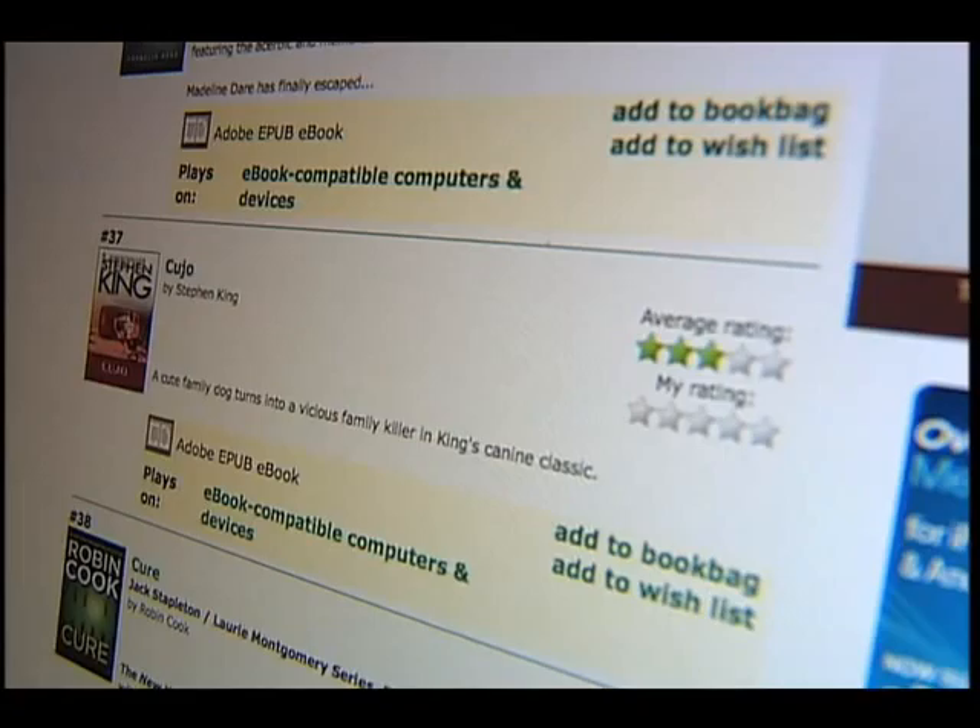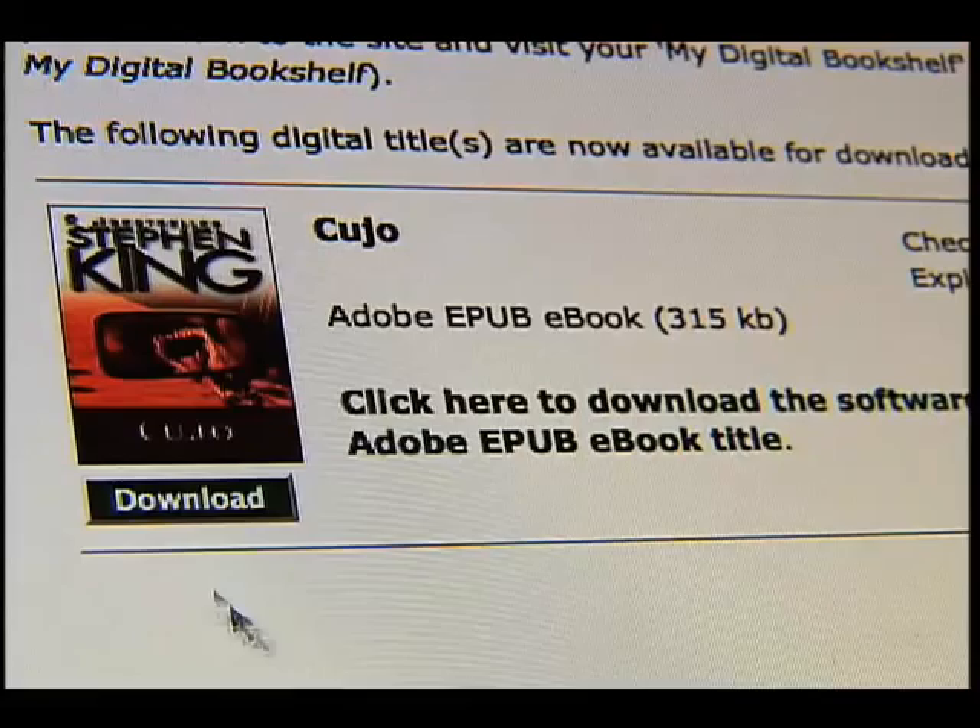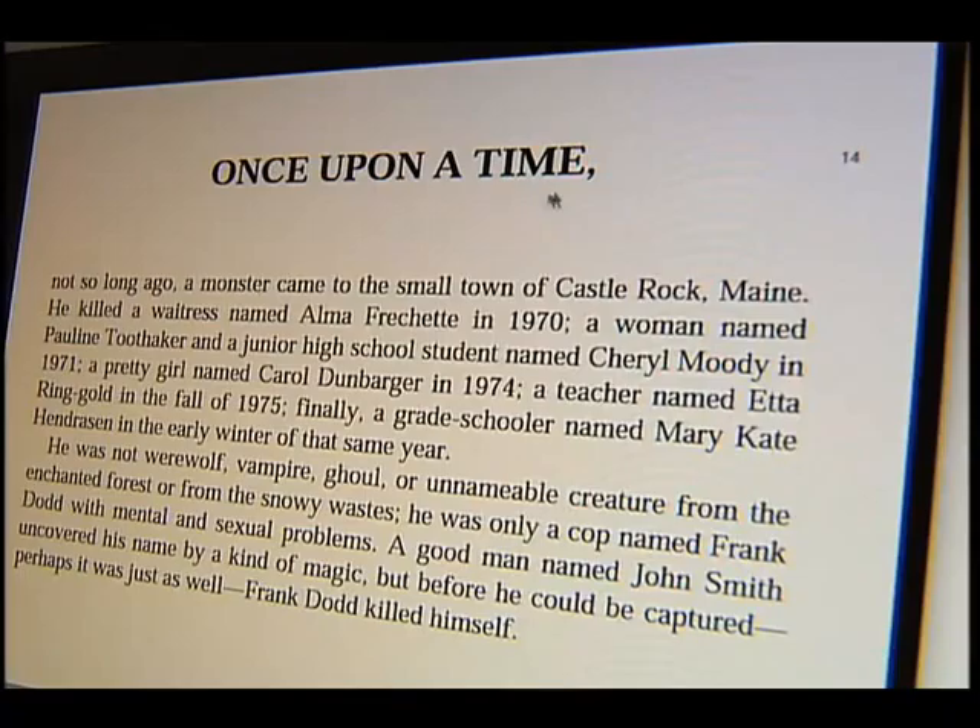Once you've loaded up your book bag, you simply follow the steps to check out and download the file. It will then be available for listening or reading on the software you previously added to your device. The only thing left to do is enjoy it.